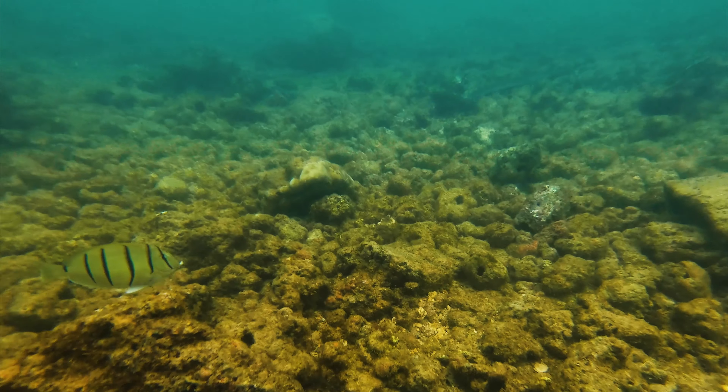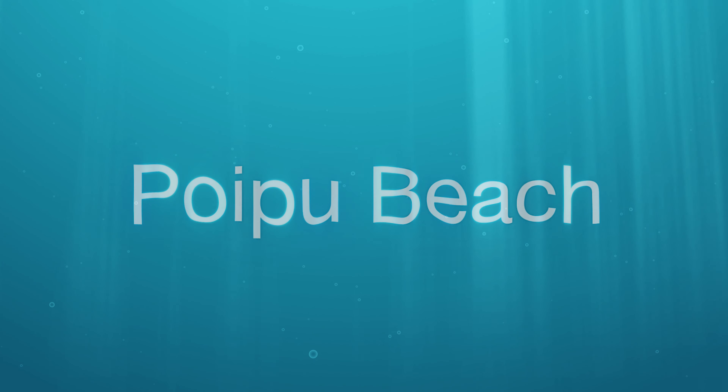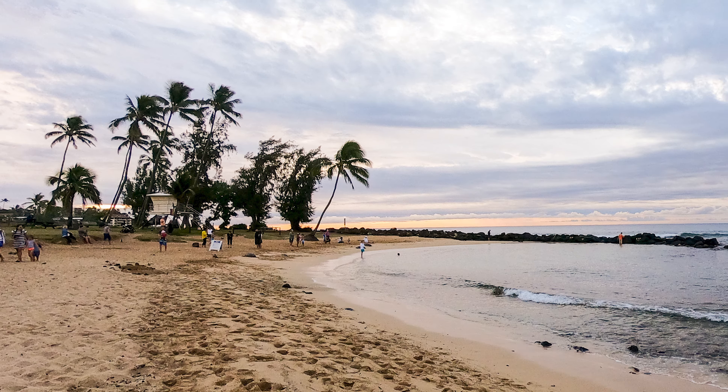So we wanted to put together a list of our three favorite beginner snorkeling spots on the island of Kauai. We will begin our list at a spot that is almost at the southernmost point of Kauai, at a beautiful little beach called Poipu Beach.